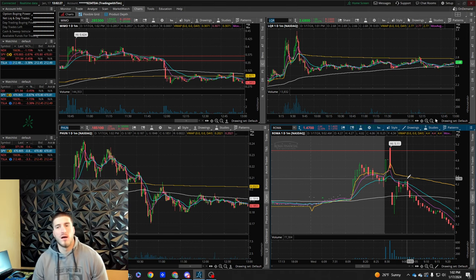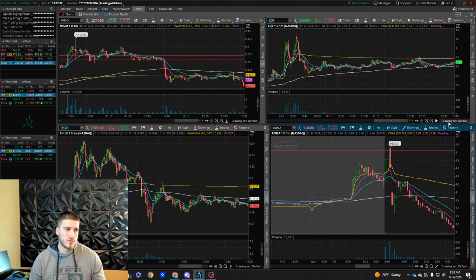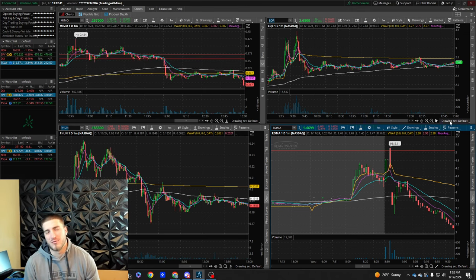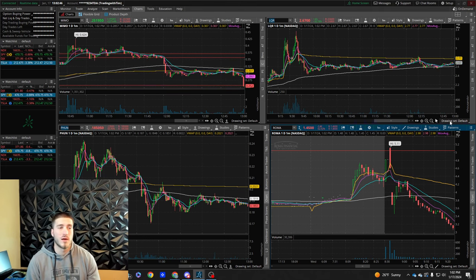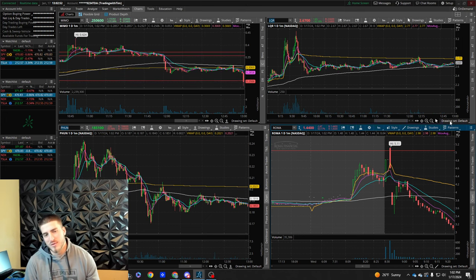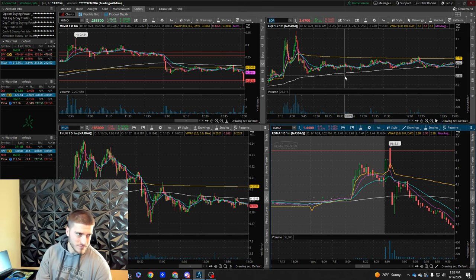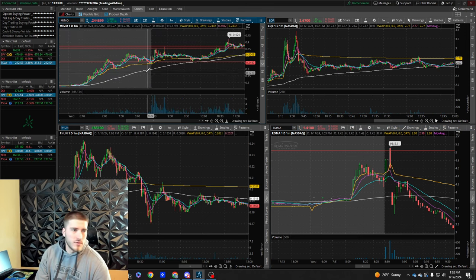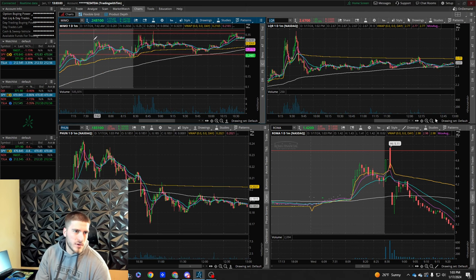I didn't even want to touch it down there. For those wondering what's behind me — it's a work in progress. Here in Alabama we've had a pretty crazy winter storm, about two inches of ice on the road, so you literally can't go anywhere. My car is not going to make it through this. On MIMO, you can see it flushing down — the trade I got good on was this high-of-day clear-out trade right here, 32 to 35 cents.